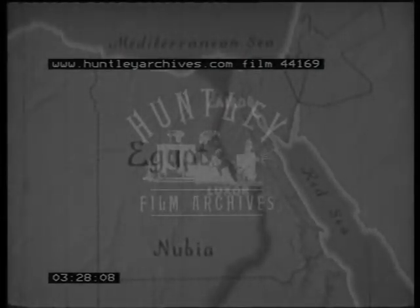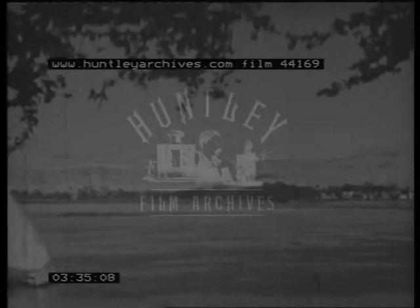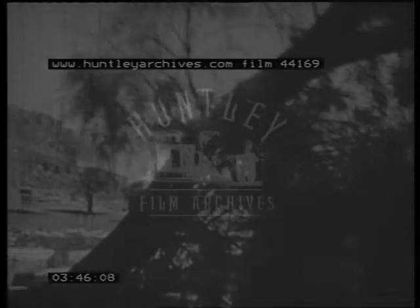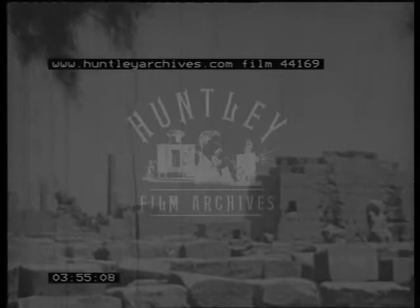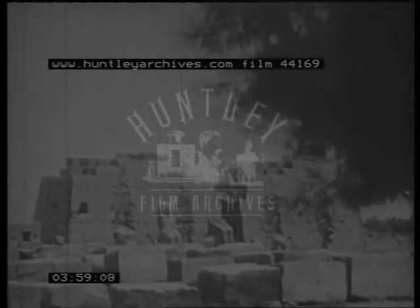Modern Luxor lies some 450 miles south of Cairo. This site has been the goal of historians, archaeologists, and travelers for thousands of years, for here once stood magnificent Thebes, whose temples were the mightiest ever erected by human hands. When Thebes was the capital of ancient Egypt, the Temple of Karnak was the country's most grandiose sanctuary. Almost every pharaoh of any note had a hand in its building, a construction project that extended over a period of 2,000 years.